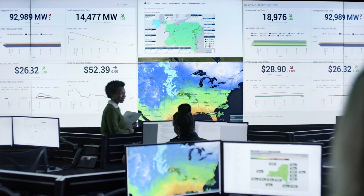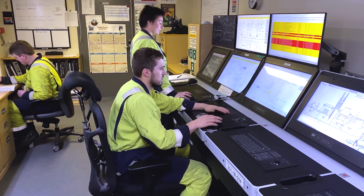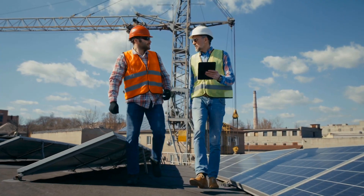Unlock the potential of your data with Iron Mountain's Paperless Energy Solution. Digitize paper documents to allow for easy search and anytime, anywhere access via a secure web-based portal.